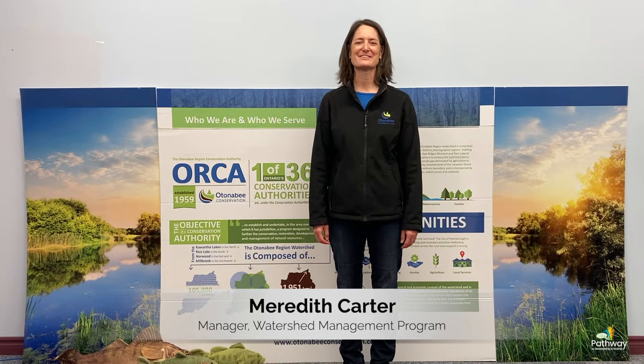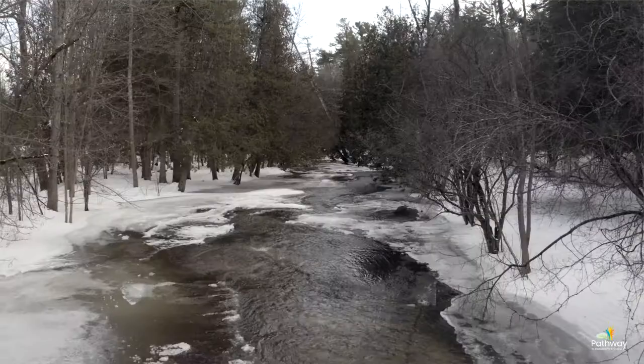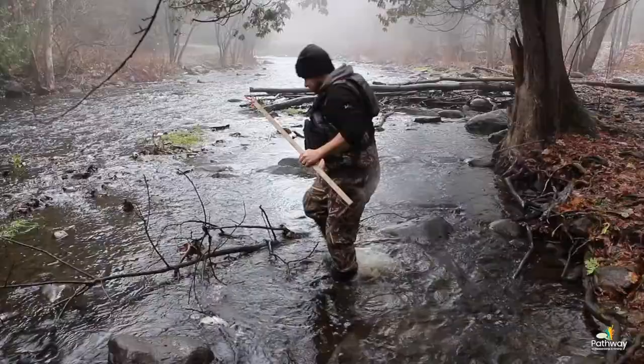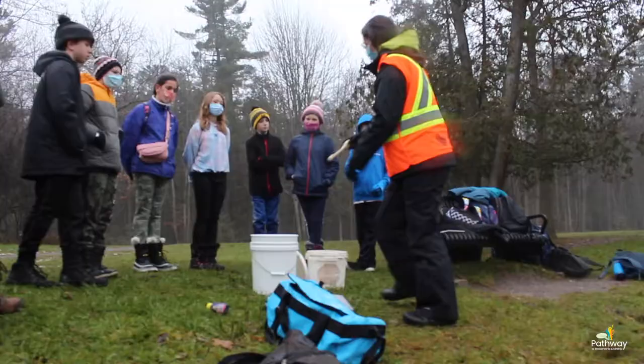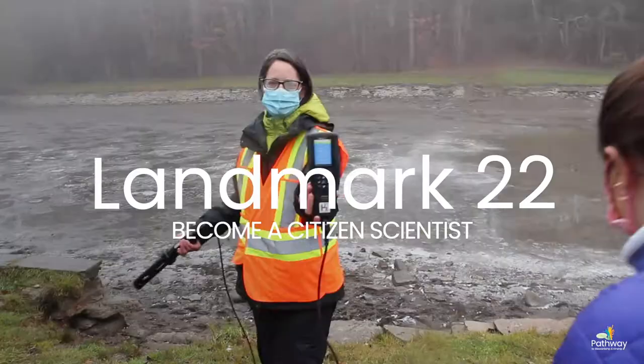Hi, I'm Meredith Gardner from the Autonomy Region Conservation Authority. Today we are going to learn about citizen science and how you can be a citizen scientist. We're going to talk about the Autonomy Region watershed. You're going to learn a little bit about how we monitor water quality and other indicators, and then we're going to teach you how to do it. This supports Landmark 22, The Pathway to Stewardship, and it's all about citizen science.